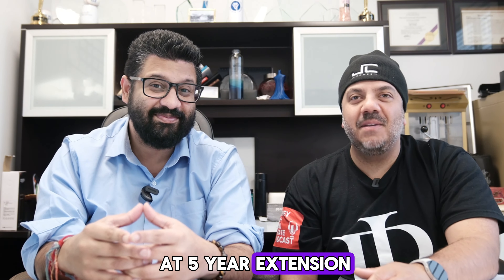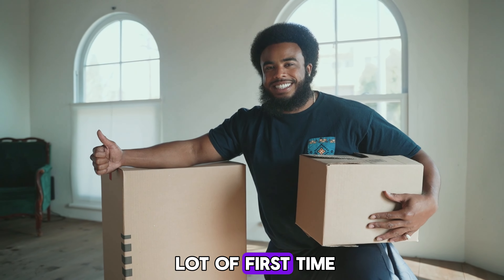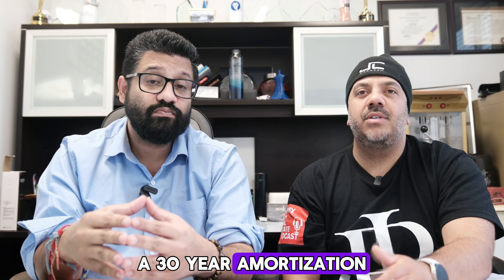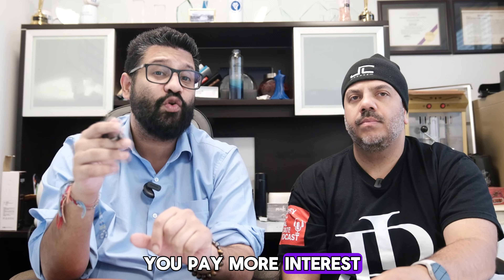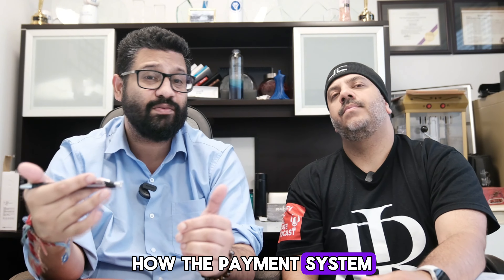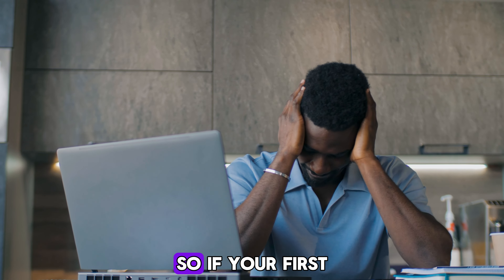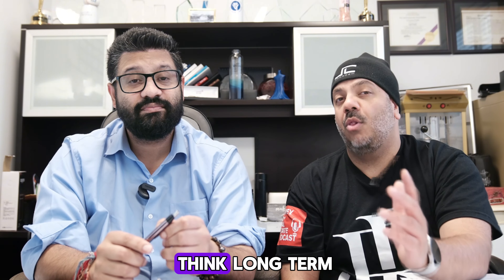That five-year extension means your monthly mortgage payment is going to be lower, which can help a lot of first-time homebuyers who may be tight on cash flow. A 30-year amortization can improve purchasing power. But keep in mind, you pay more interest over the life of the loan with a longer amortization — it's a trade-off between lower monthly payments and paying more interest in the long run. This could make homeownership more accessible, but it's important to think long-term.